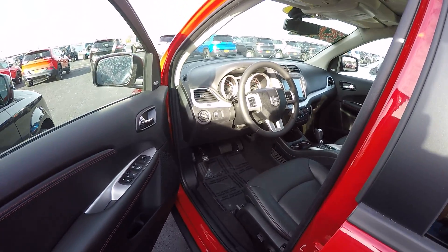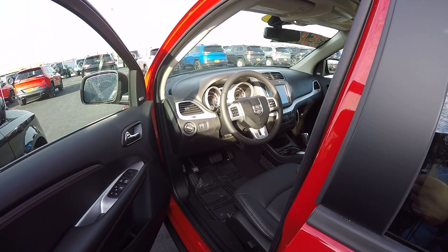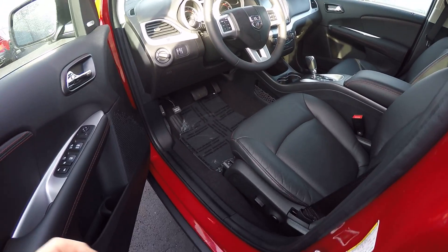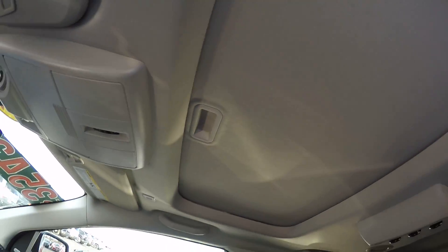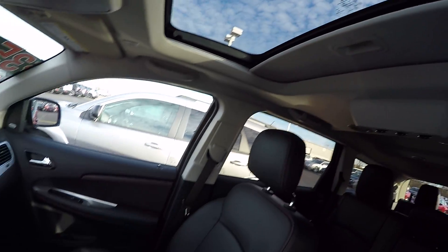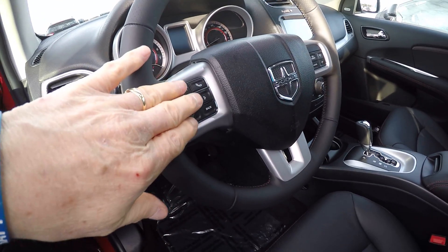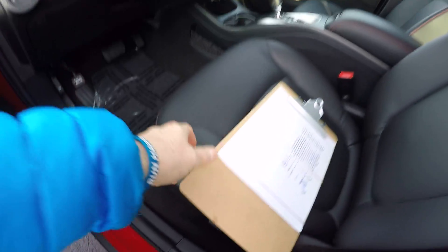This has what's called the nav and sun group, which gives you navigation. It also has the power moonroof — there we go, putting that back. This also has Bluetooth for the phone, power windows, power mirrors, power locks, and power seat.